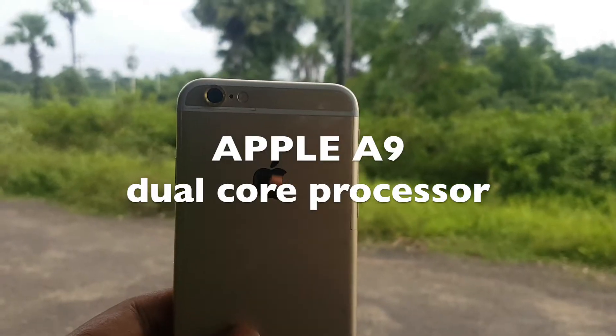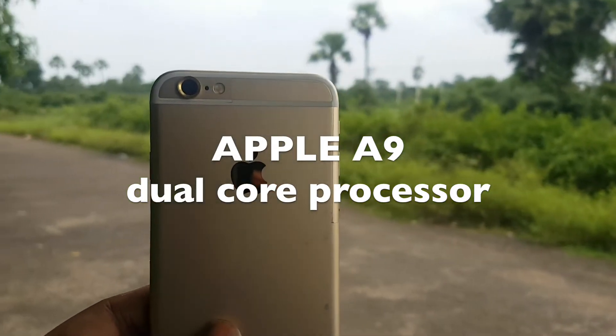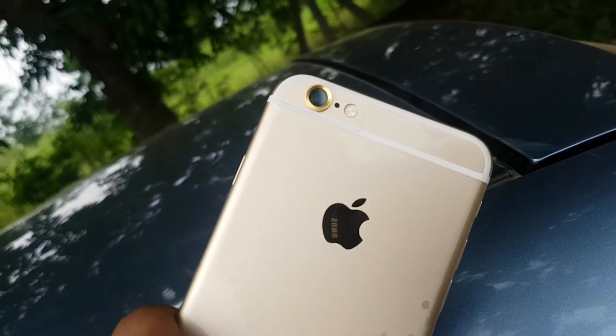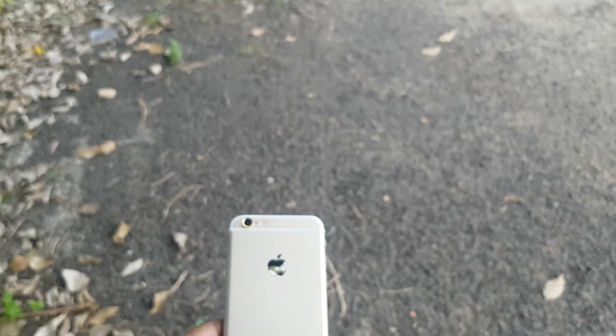iPhone 6s has an Apple A9 dual-core processor, which is less when compared to the quad-core processor in newer models. But believe me, when doing daily tasks, you cannot experience any hiccups in iPhone 6s performance and you cannot even tell the difference between the iPhone 7 and iPhone 6s performance, except in benchmark tests.